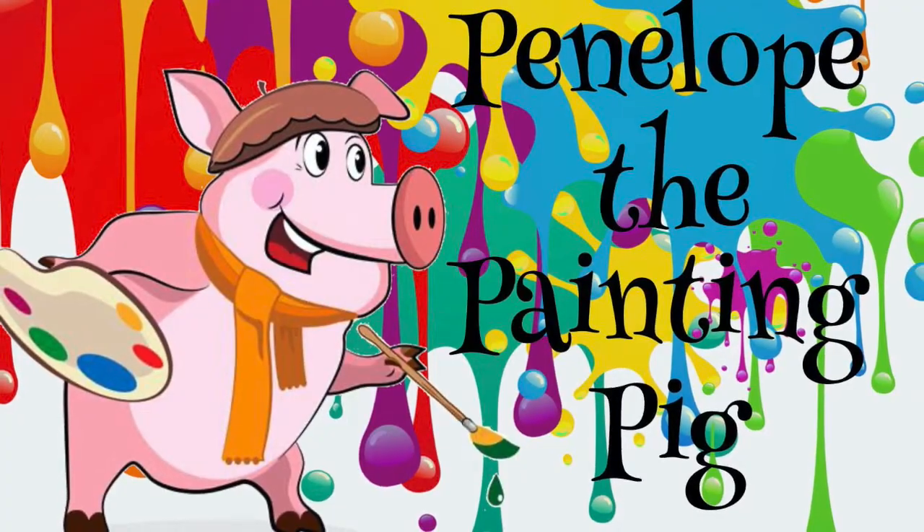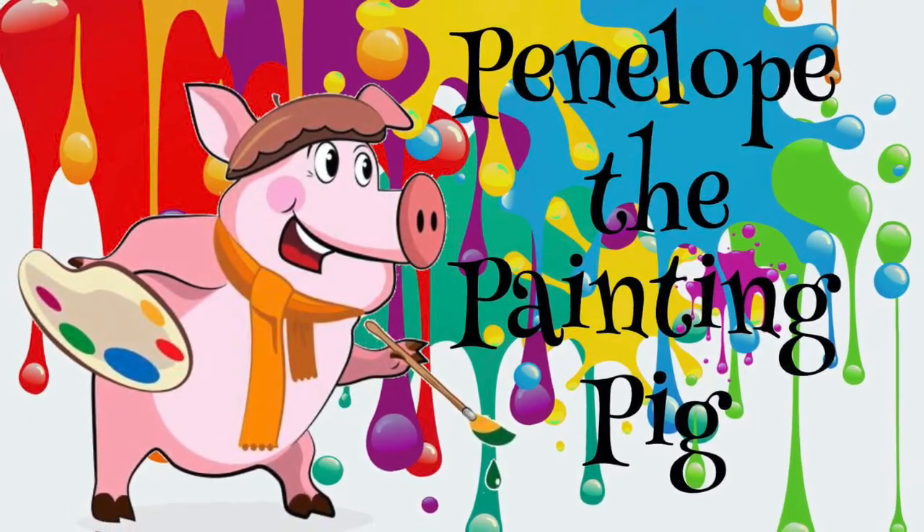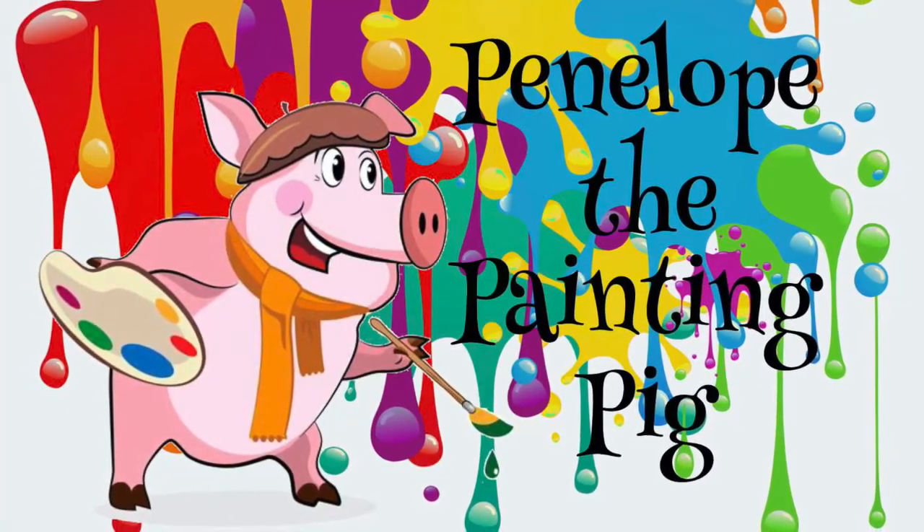Hello everyone, thank you for joining me for some Rhyme Time Fun with Penelope the Pink Painting Pig.